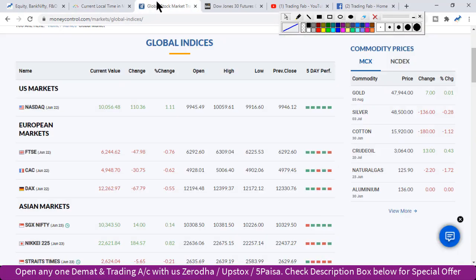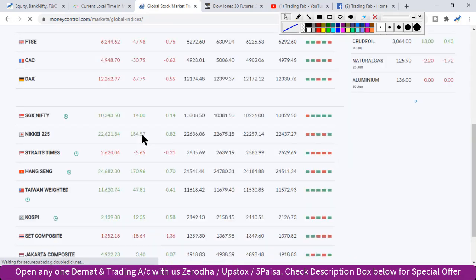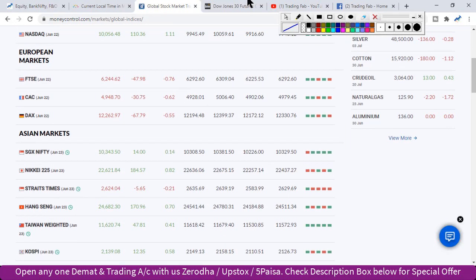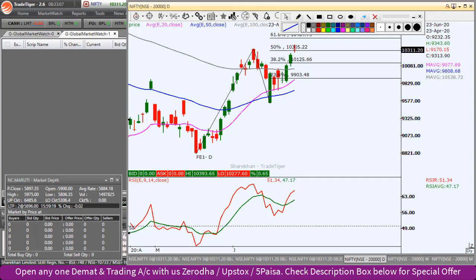Global markets के हालात देखें तो वहां पर economy की reopening शुरू हो रही है। NASDAQ करीब 110 points की बढ़त के साथ बंद हुआ। European markets लाल निशान में कारोबार करते दिखे, कमजोर रहे। Japan का index 184 points की बढ़त के साथ trade कर रहा है। Dow futures में भी हल्की सी बढ़त देखने को मिल रही है।